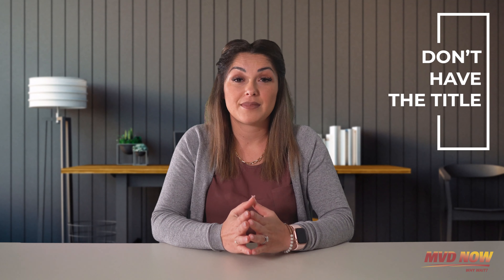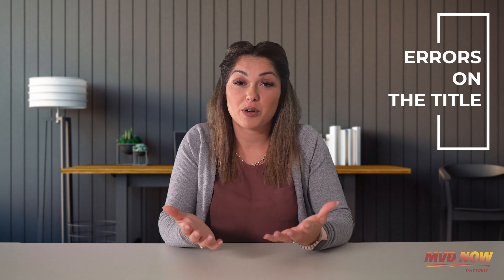Let's talk about number four: having no title at all. It's very common, but there is a fix — it's called the surety bond. It's a bit lengthy and I'll go into detail in a different video, but know that it is doable.